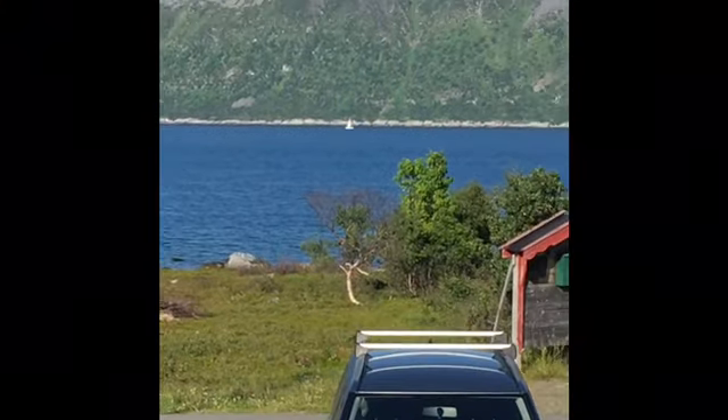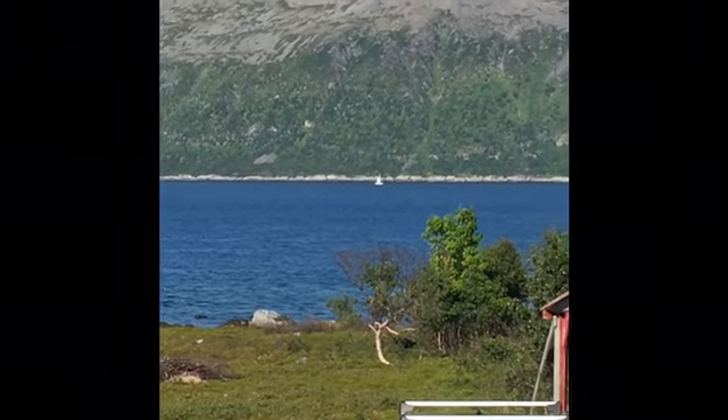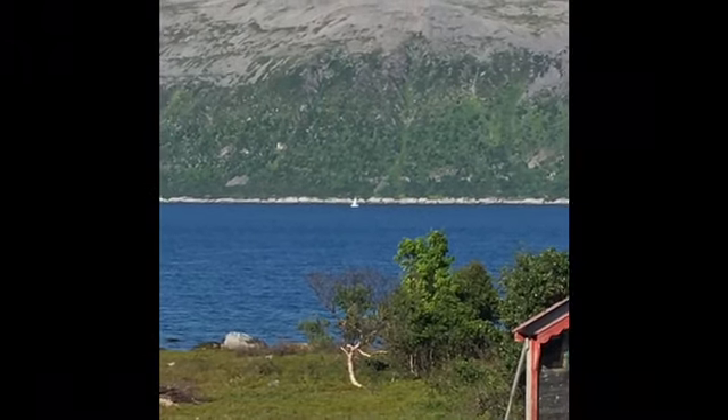It's a sailboat! The fjords are usually too rough for sailing, but lo and behold, there is a sailboat out there.